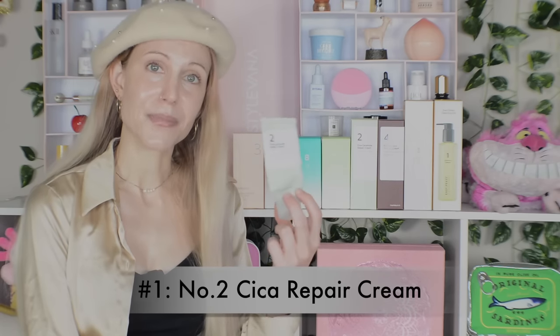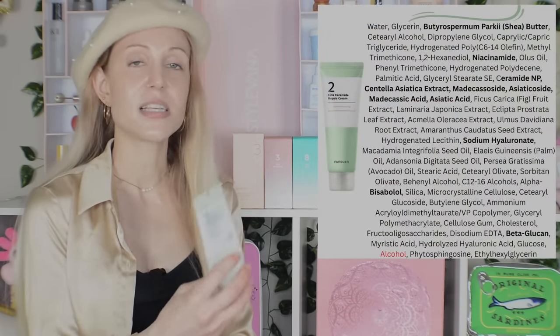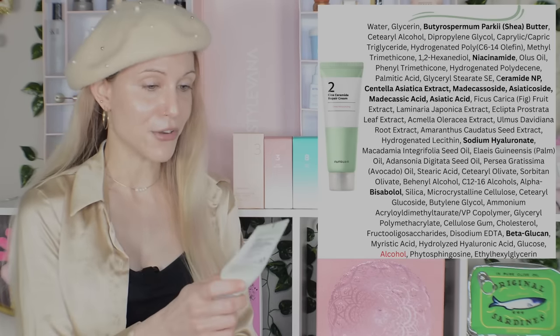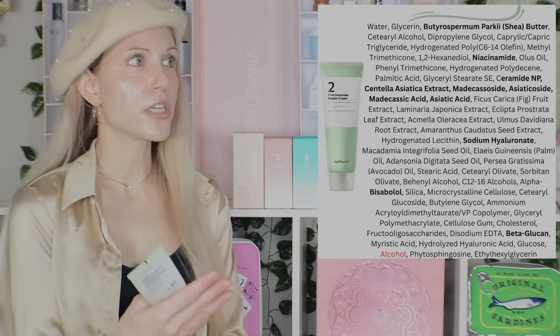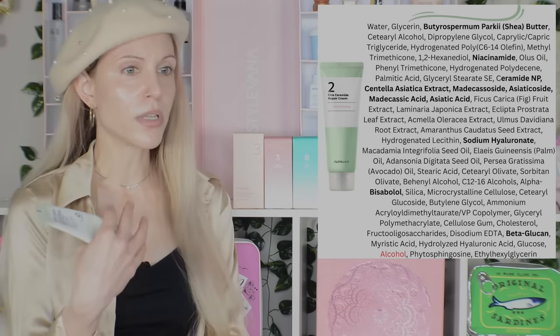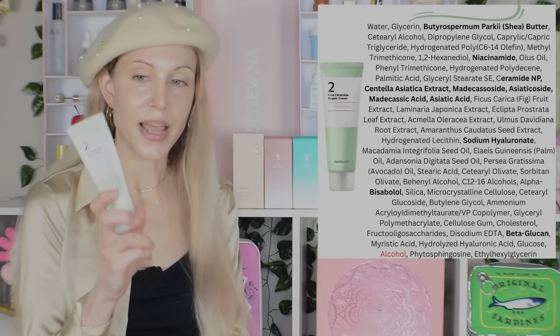My number one favorite is not the number three serum or toner — it is one you may not have heard of: the No. 2 Cica Ceramide Repair Cream. This is absolutely a product that illustrates how important skin type is. I don't think everyone is going to like this at all, but some of you might love it as much as I do. This is a really, really thick, nourishing moisturizer. One thing I've noticed with K-beauty brands is that it's hard sometimes to find really thick moisturizers — a lot of them run really light.